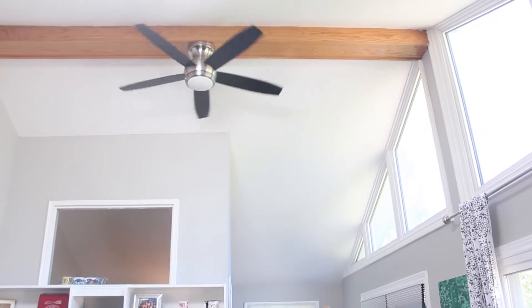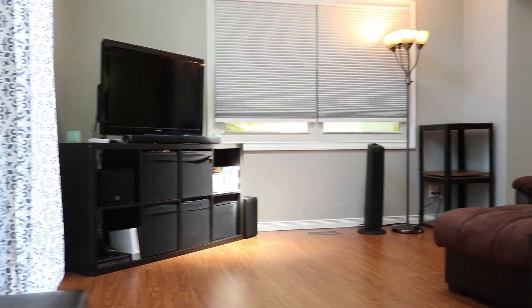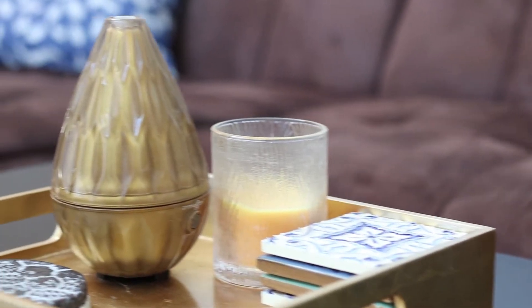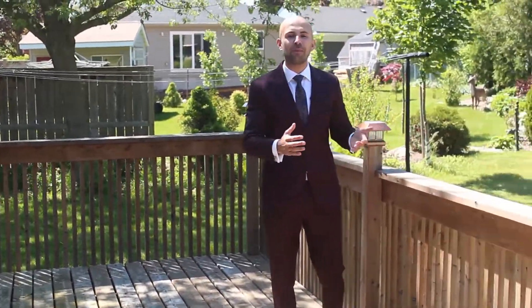This is one of my favorite rooms. This sunroom has windows that let in lots of natural light. You can use this as a dining room, a living room, an office — whatever you like. Just off the sunroom, you have this nice big deck overlooking your private backyard.